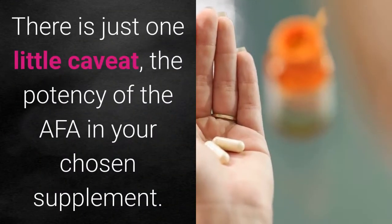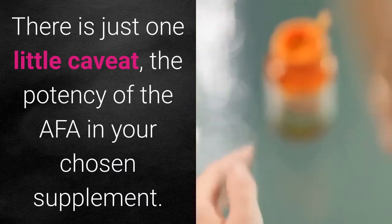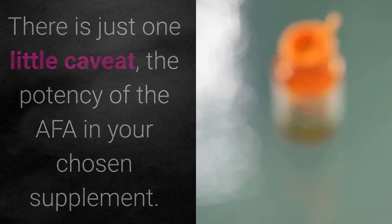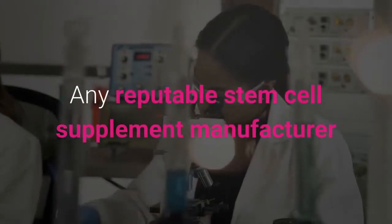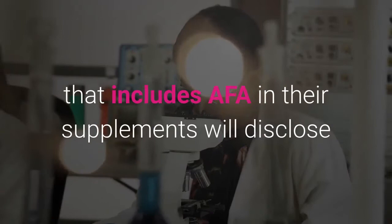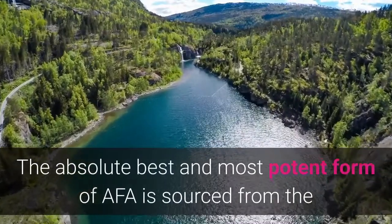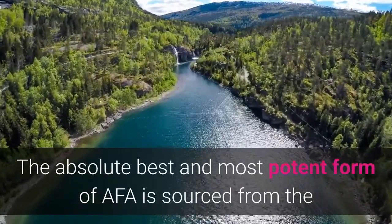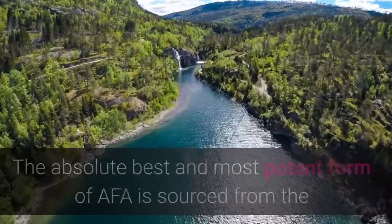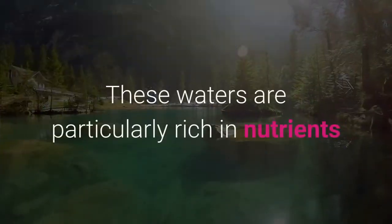There's just one little caveat: the potency of the AFA in your chosen supplement. Any reputable stem cell supplement manufacturer that includes AFA will disclose where they are sourcing their AFA from. The absolutely best and most potent form of AFA is sourced from the waters of Upper Klamath Lake in Southern Oregon.